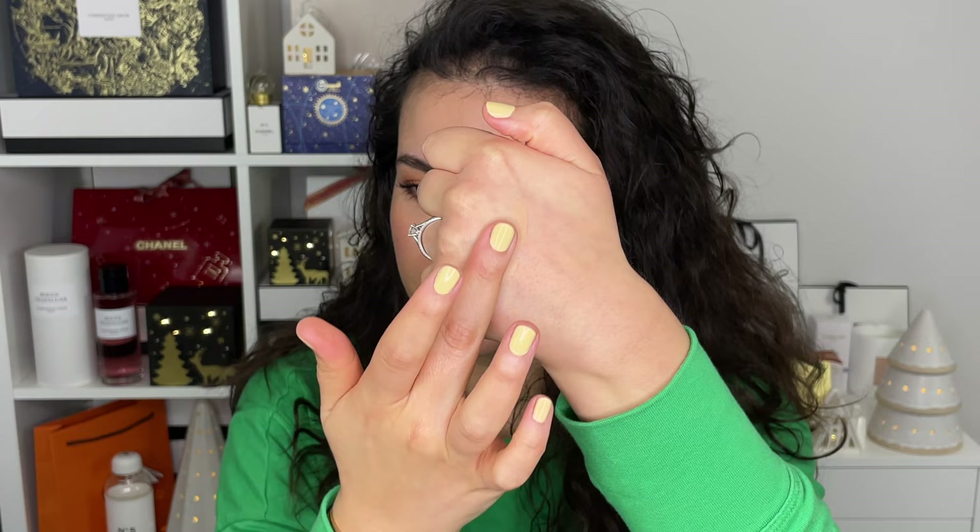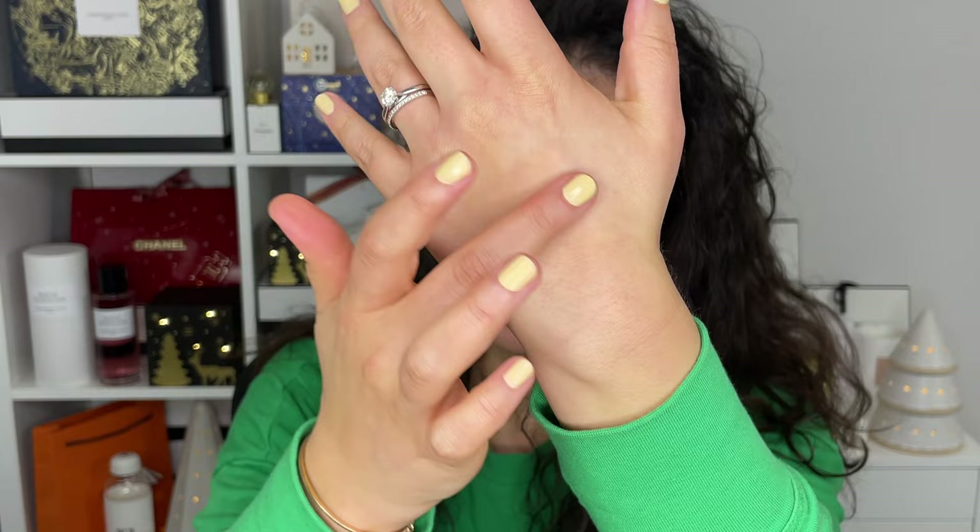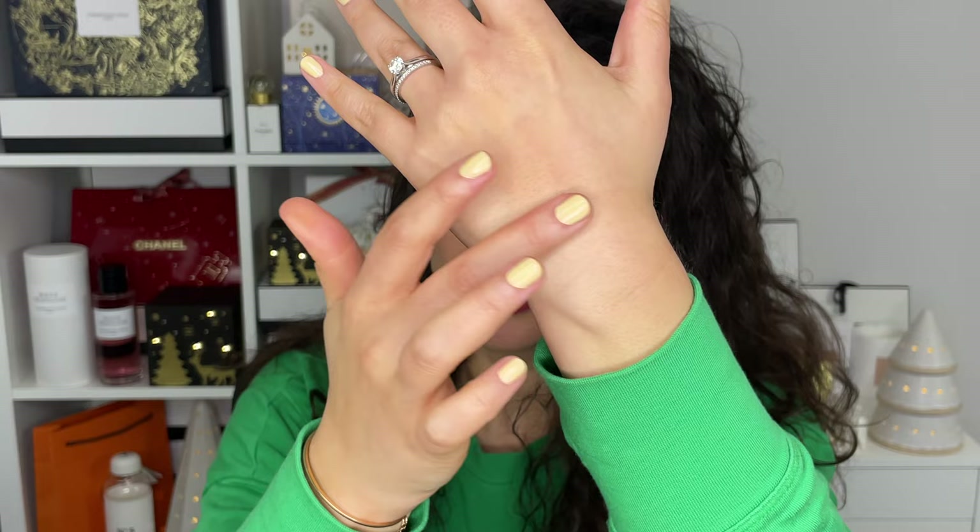I'm so shook. Let me go ahead and give you a little swatch. As you can tell from the compact, it is well loved — I dip into it quite often. This is what the powder looks like, and then you can blend it out and sheer it out. It feels very soft, very velvety, and I'm just really impressed by how natural it is.